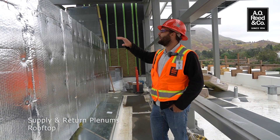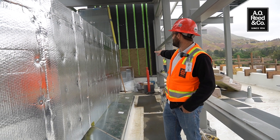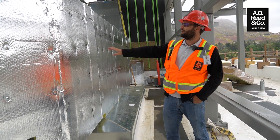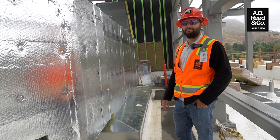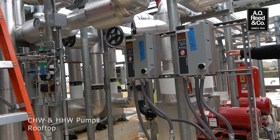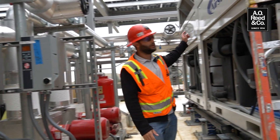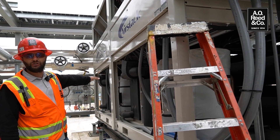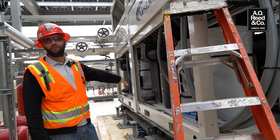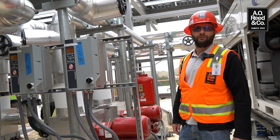Here are our main supply and return plenums coming off of the air handling units. They come together, drop down through a common roof penetration, and right now they're in the process of being insulated and skinned. Behind me we have our chilled water and heating hot water pumps up on the roof. All of our heating hot water is created by the heat recovery chiller here, which has 110 tons of cooling and can simultaneously create 1,300 MBH of heating to feed all of our reheat coils down on every floor below.